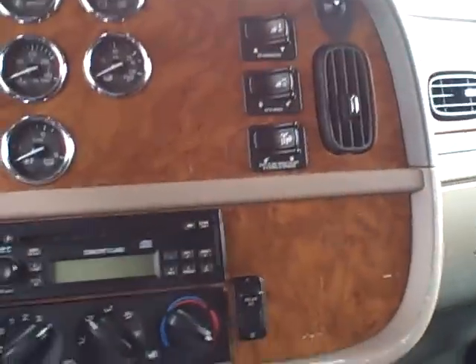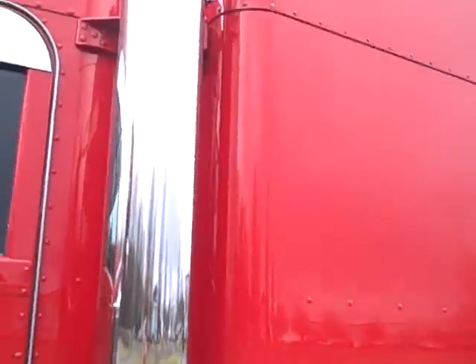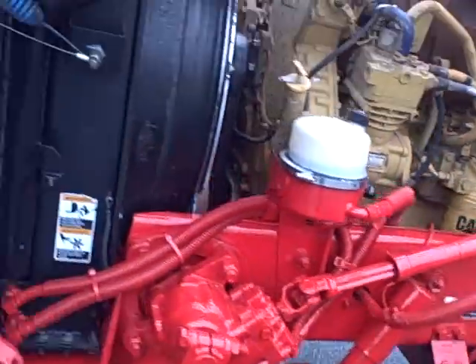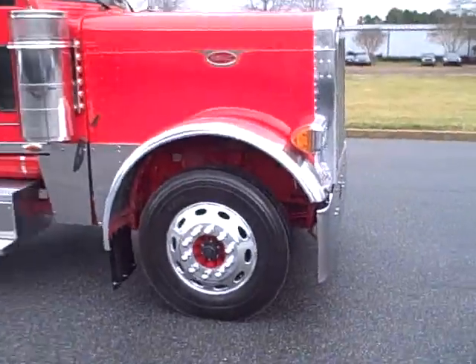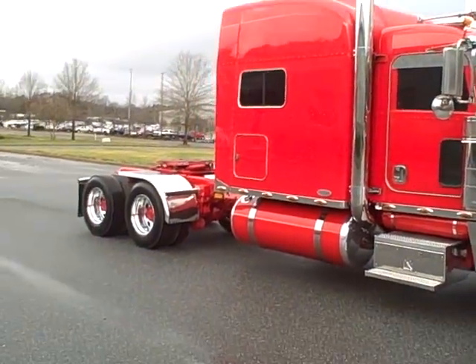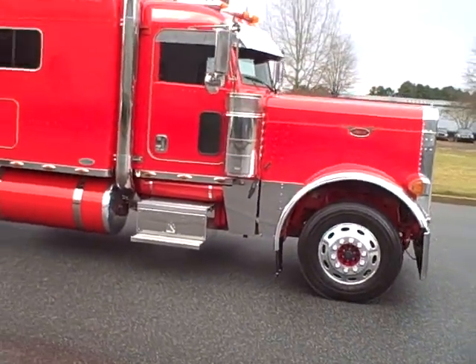So we've got an '07 379 extended hood, Viper Red in color. One little spot on the seat — the posture on the seat looks good, one little spot right there. The frame paint's good, cab and hood paint excellent. Got an '07 with real low original miles and very good running condition. It also has a fresh engine overhaul with a new head and all the paperwork.